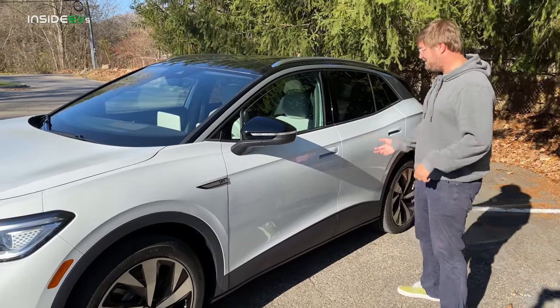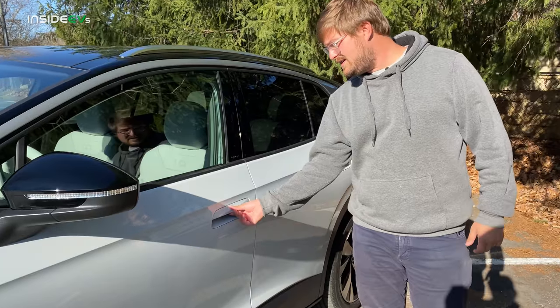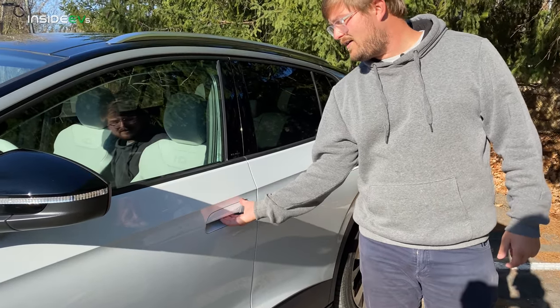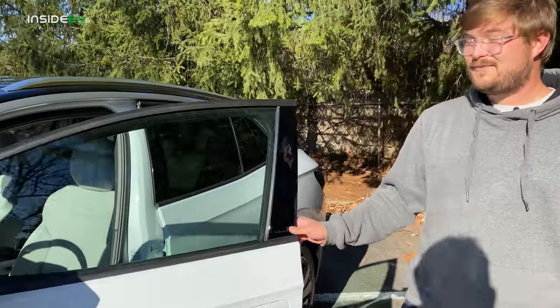Coming down the side of the car, the door handles are really interesting. These don't actually fold out of the car — there's a little squeeze sensor in the back that pulls them open. It's really, really interesting.